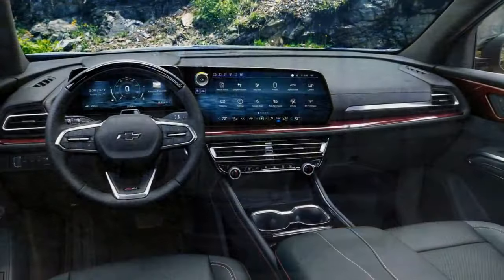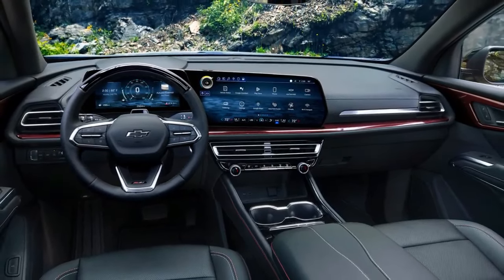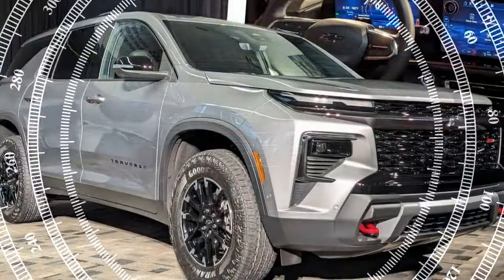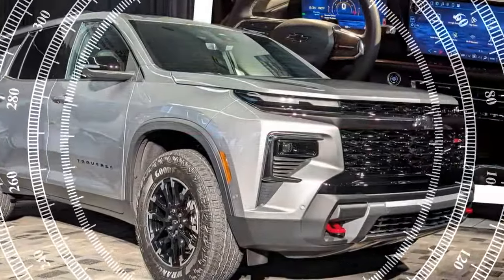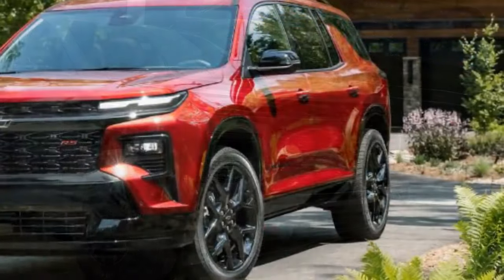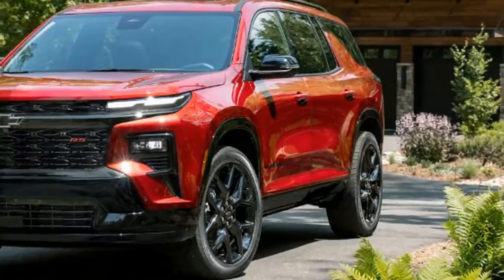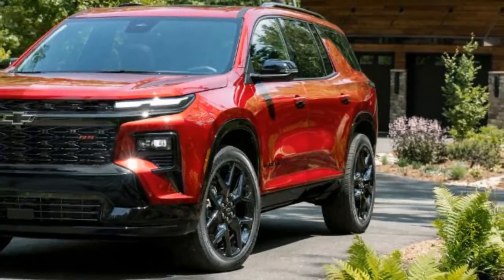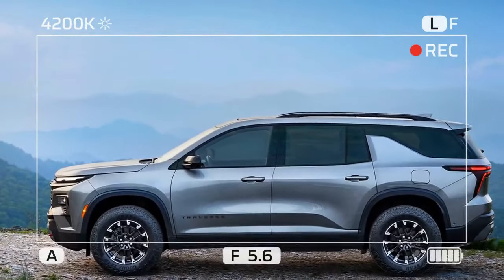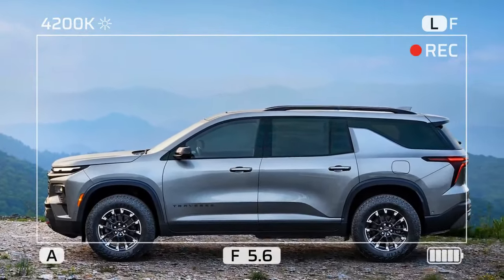The Traverse's turbocharged four-cylinder engine doesn't feel as powerful as its specs suggest, partly due to its sluggish throttle response and its hefty curb weight, which can reach nearly 4,800 pounds. This makes it one of the heavier vehicles in the three-row segment, adding about 200 pounds compared to the previous model. The engine sounds rough during hard acceleration and is noisy even during gentler driving.